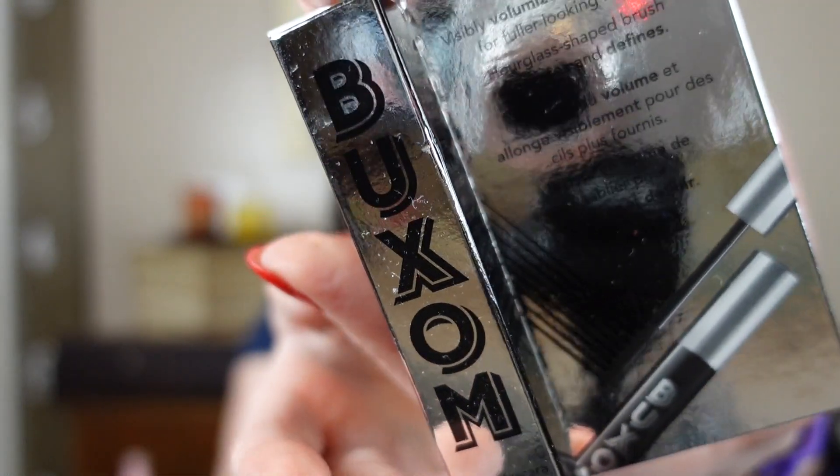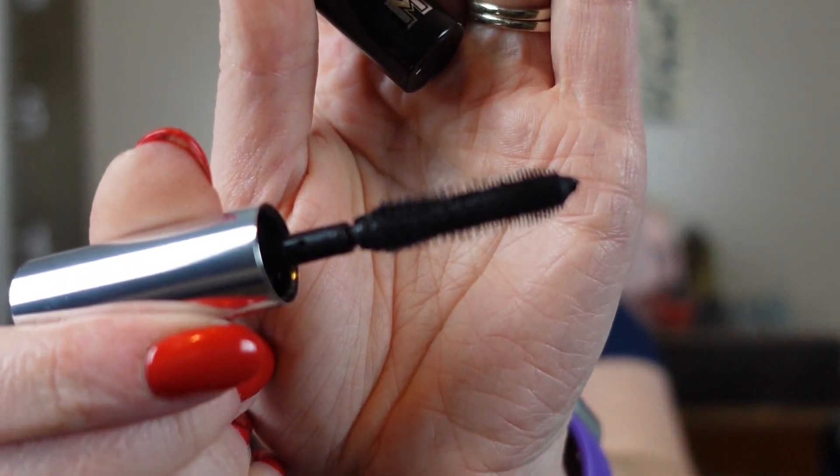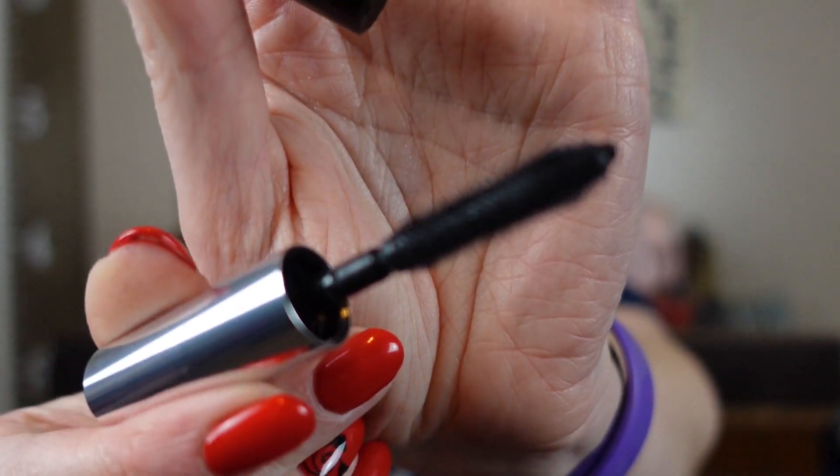Our last item is a mascara — same brand. Volumizing, lengthening — everything mascara always claims to do. The packaging is cute. The wand is really cool — it's kind of in between fluffy and spiky. I really want to try it because spiky wands seem to keep it from clumping. So those are our items that we got for free from Ulta.